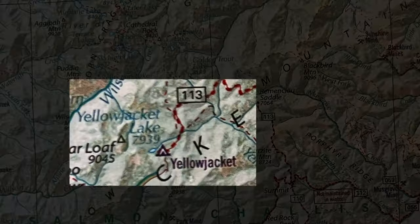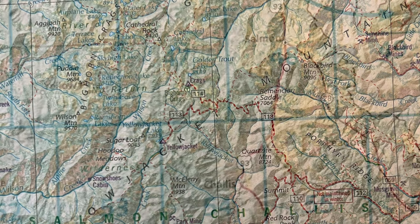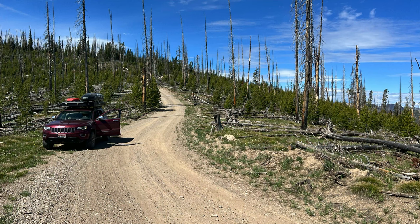It's located in the Bighorn Crags region, which is about a two-hour drive off pavement from Highway 93, whether you're coming from the towns of Challis or Salmon. A high-clearance vehicle with good tires and a full-size spare is highly recommended for these roads.